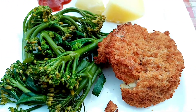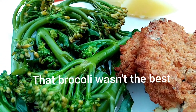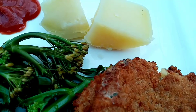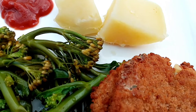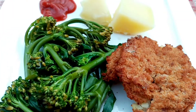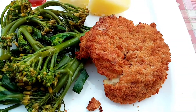My tea tonight is a total of 351 calories. I've got 10 grams worth of ketchup, 100 grams of broccoli for 36 calories, 60 grams of rooster potatoes for 45 calories, and the Aldi fish cake for 260 calories. I'm really looking forward to this — these fish cakes are delicious.